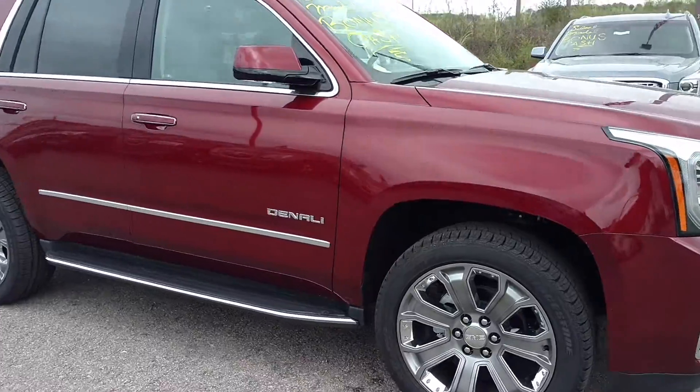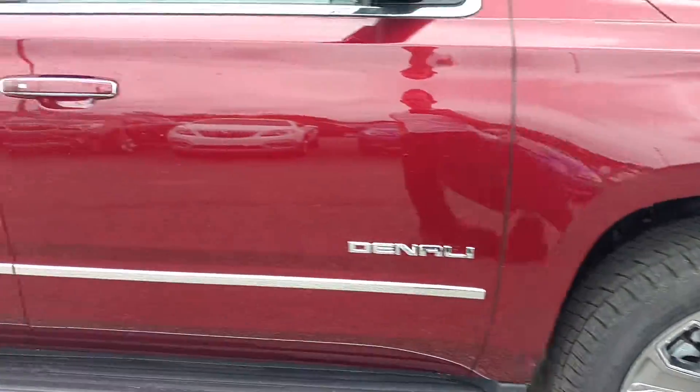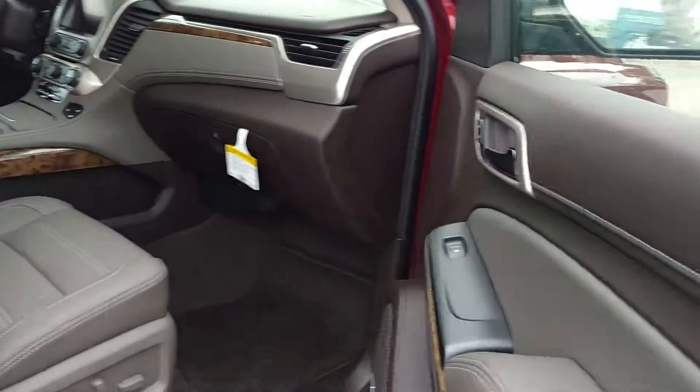Obviously you can see it has the remote start, you've got the 22 inch wheels, and this interior is a new interior called Coco Dark Atmosphere.